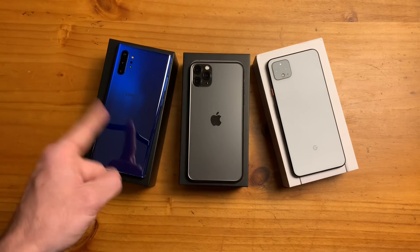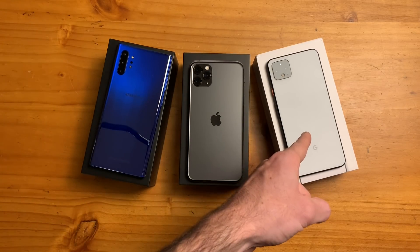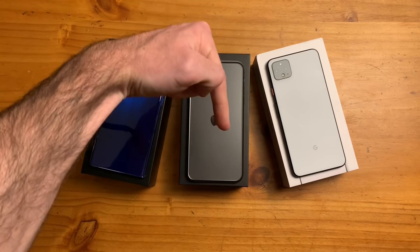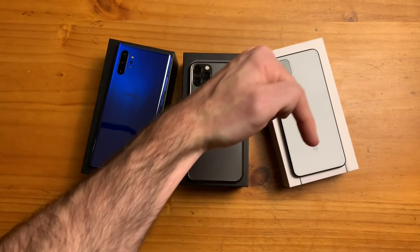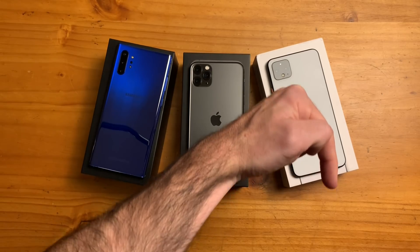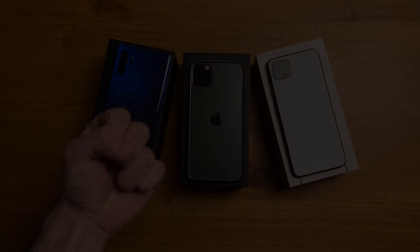What's your flagship of preference between the iPhone 11 Pro Max, Samsung Galaxy Note 10 Plus, and Pixel 4 XL? Let me know in the comments below. If you enjoyed this video, be sure to give it a thumbs up and please consider subscribing to the Shane Simons YouTube channel. I hope to see you guys around for the next video. Thanks so much for watching. Take care.